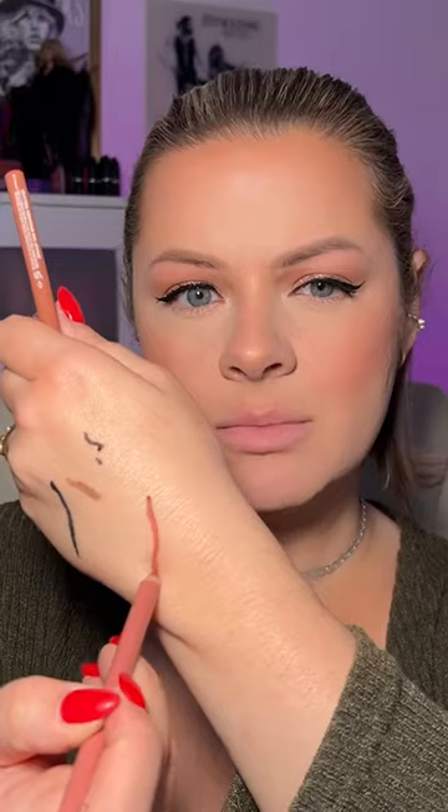New Cream Glide Lip Liners. They're very creamy — not always a good thing. Like, these aren't gonna be the long-wear type.